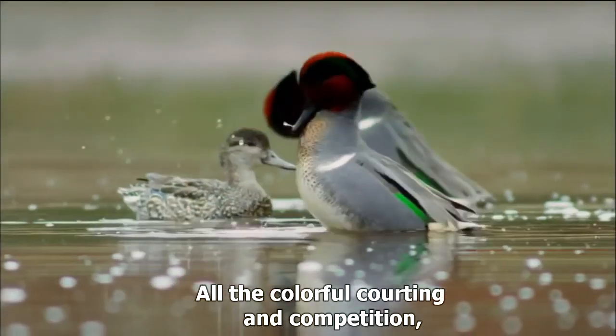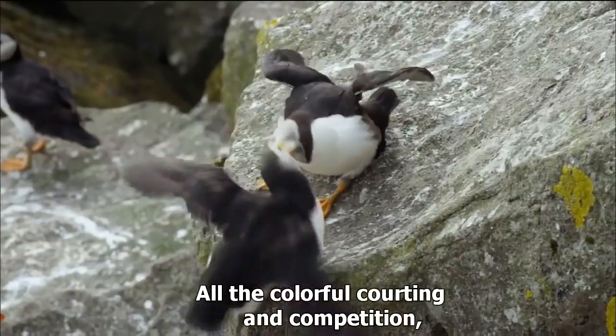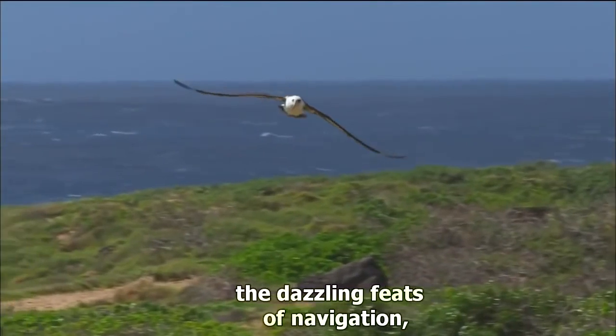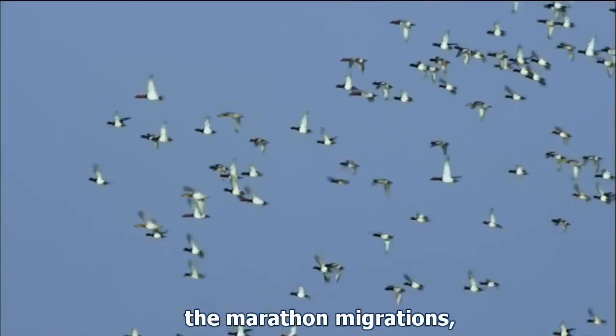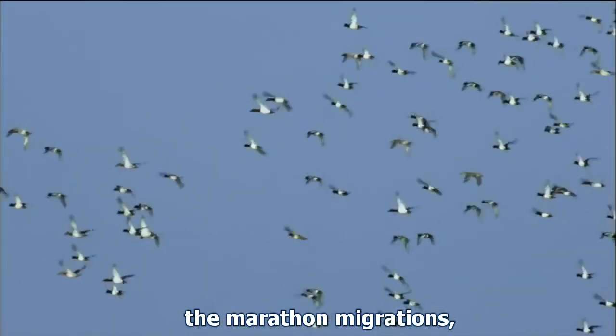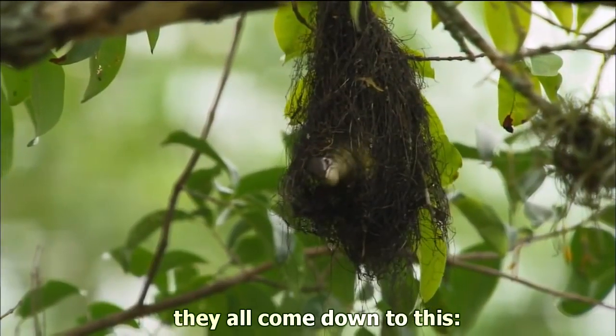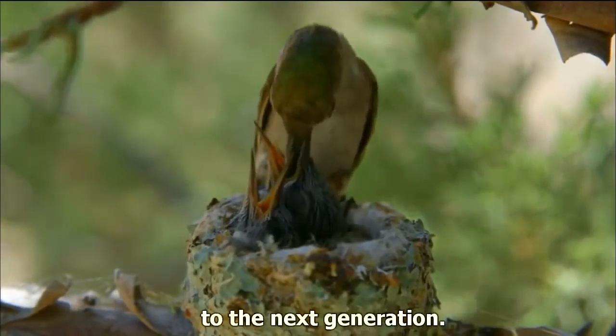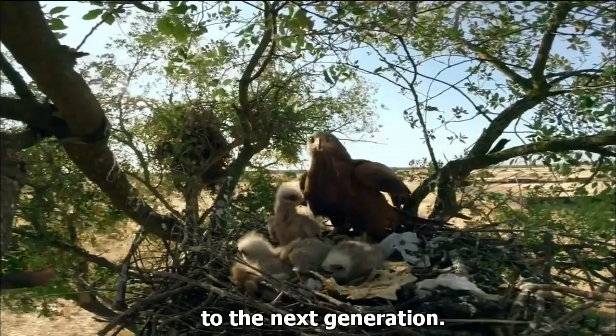All the colorful courting and competition, the dazzling feats of navigation, the marathon migrations — they all come down to this: a parent's obligation to the next generation.